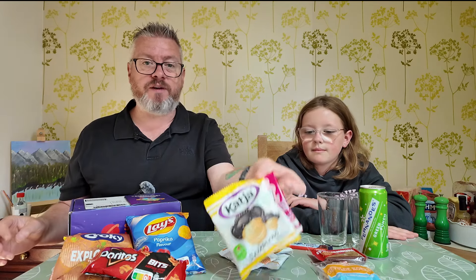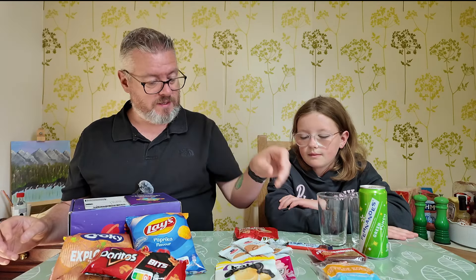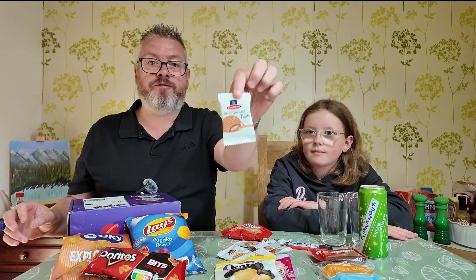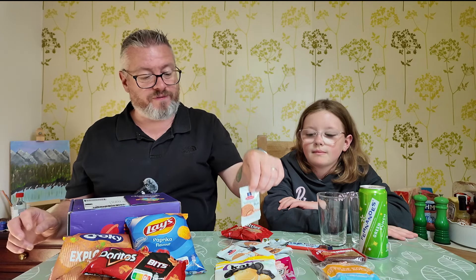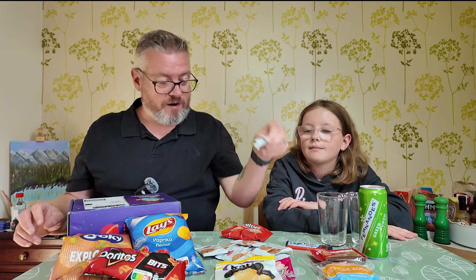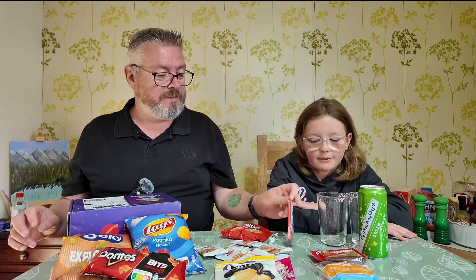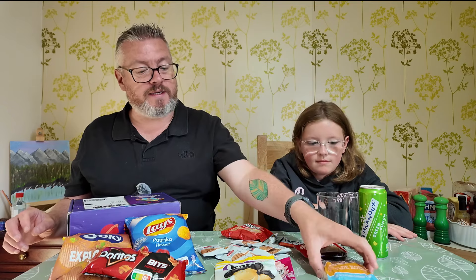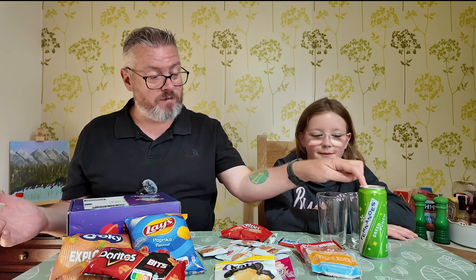So we've emptied the box and put everything out here in front of us on the table. We've got three different kinds of crisps, a couple of different packets of sweets, some little mini biscuity things, about seven or eight different little caramel stroopwafels — which are very, very famous in the Netherlands — one little sweet all by itself, a little chocolate bar, a couple of cakey little things, and of course the drink. Let's not forget the drink.